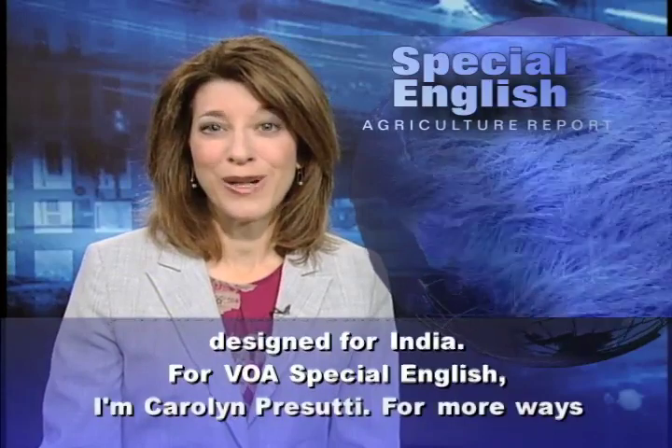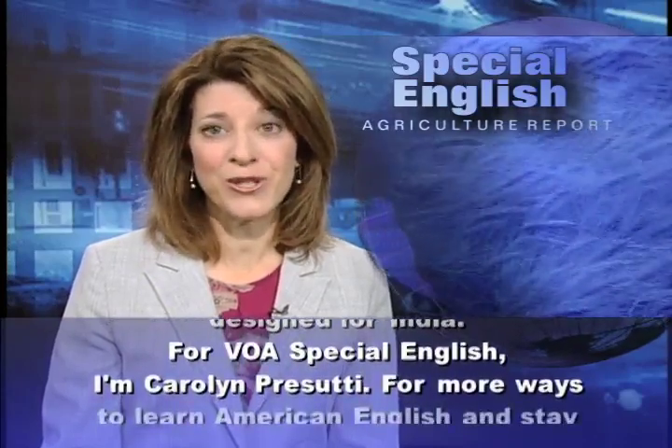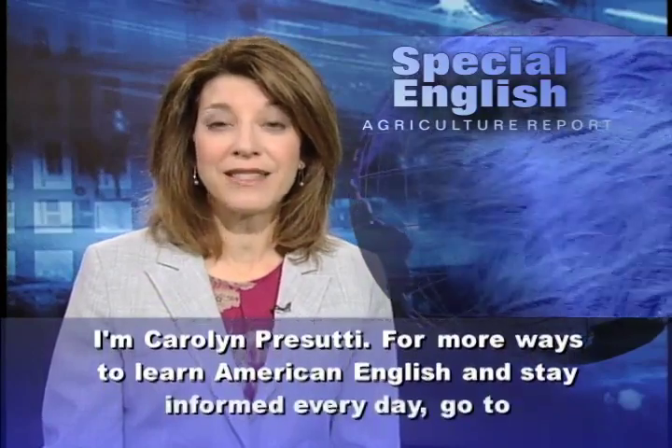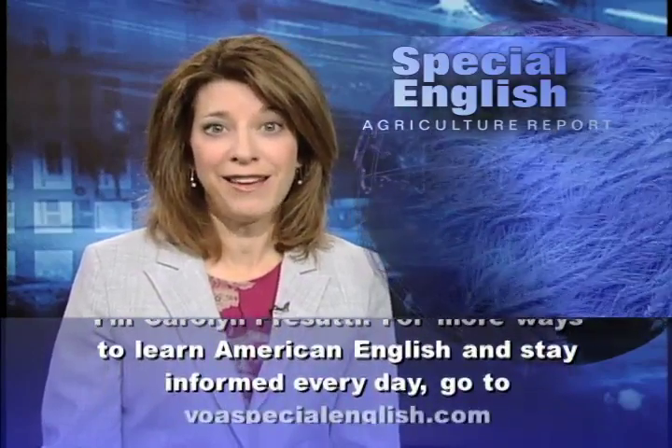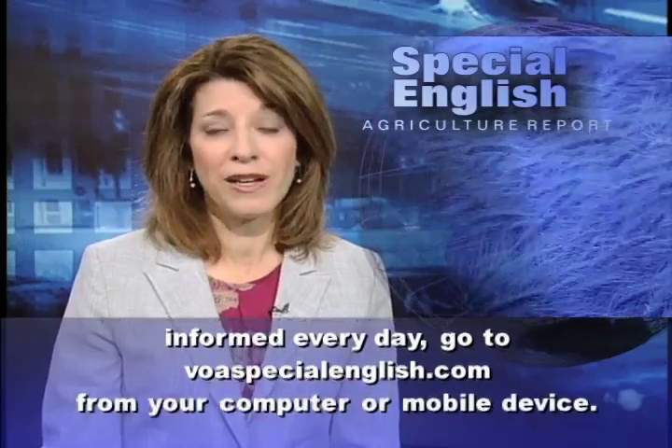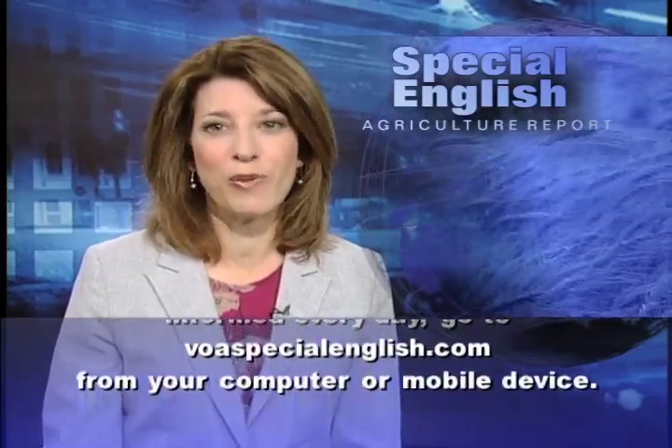For VOA Special English, I'm Carolyn Prasuti. For more ways to learn American English and stay informed every day, go to voaspecialenglish.com from your computer or mobile device.